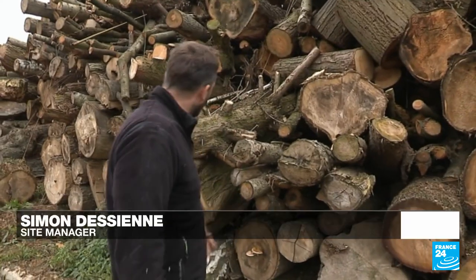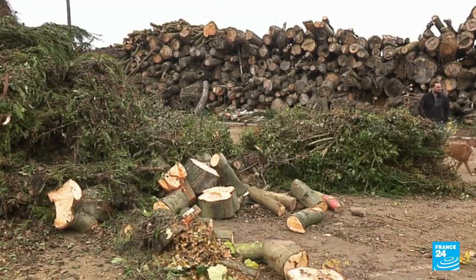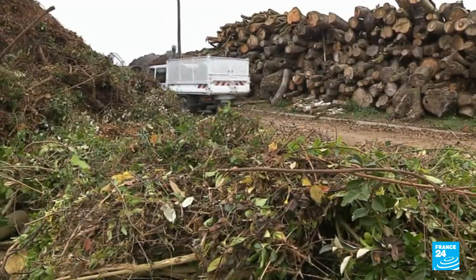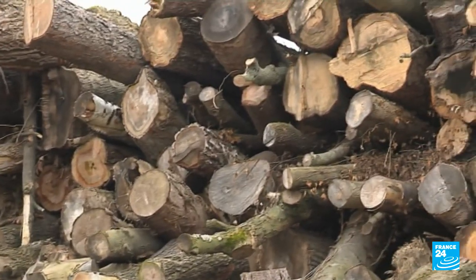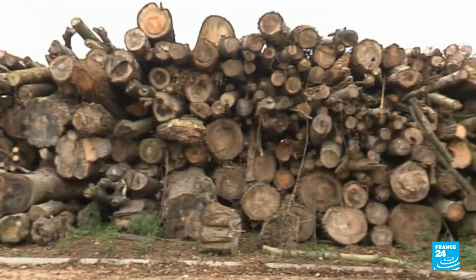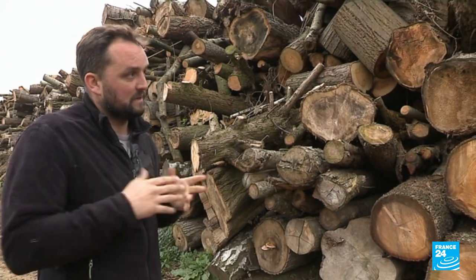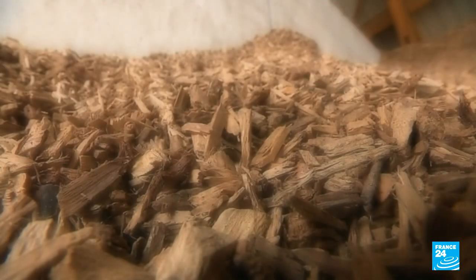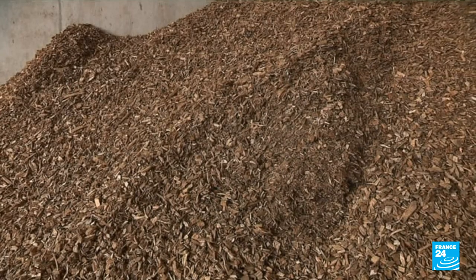They process plane trees, conifers, and deciduous trees — thousands of tons of green waste that private households, municipalities and businesses don't know what to do with, collected and transformed. In the past, this type of wood was just put to one side or burnt. Nowadays there's much more value in it, certainly more value in terms of energy recovery. After six months of drying, cheap fuel is produced, sales of which have jumped by 70% over the last ten years.